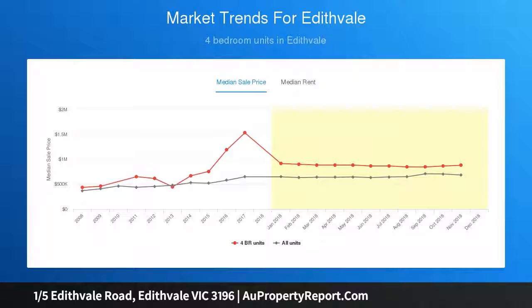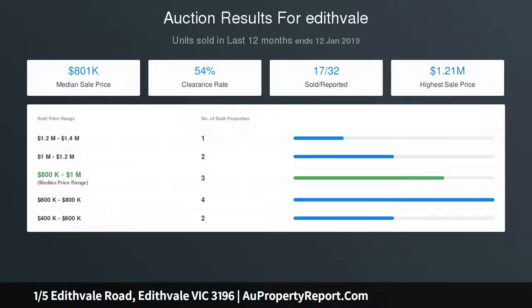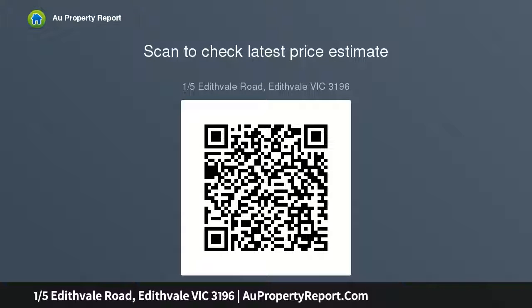The large stylish kitchen boasts a relaxed breakfast bar and premium appliances, including a Miele dishwasher and generous ensuite and WIR. The master bedroom is desirably positioned on the ground floor and includes a practical study.